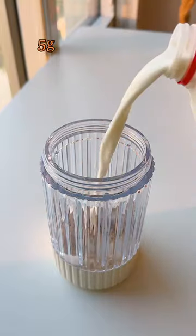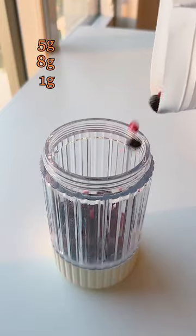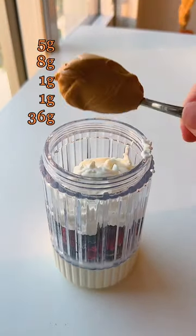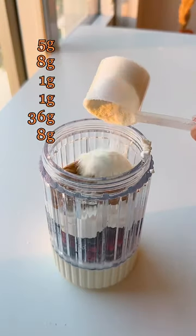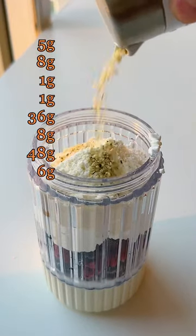A half cup of oats, 5 grams. A cup of whole milk, 8 grams. One banana, 1 gram. A cup of frozen berries, 1 gram. One and a half cups of Greek yogurt, 36 grams. Two tablespoons peanut butter, 8 grams. Two scoops of protein powder, 48 grams. Two tablespoons hemp seeds, 6 grams.